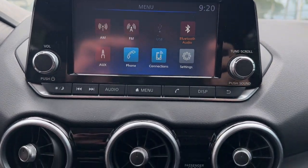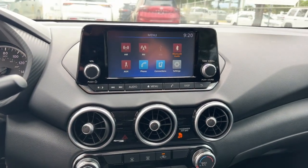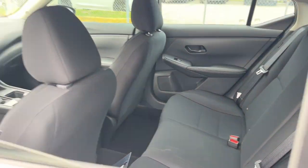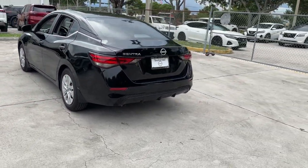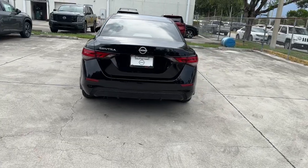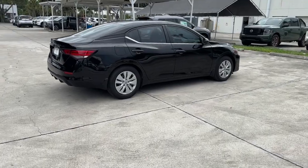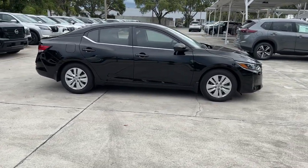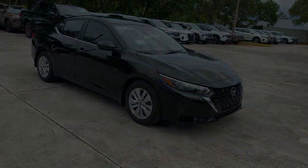Drive smart, drive well. This Sentra is waiting for you. Come in for a fun and easy road test — our team will make it the best part of your day. For more information, visit www.centra.com.au.